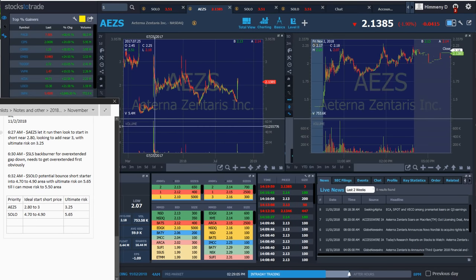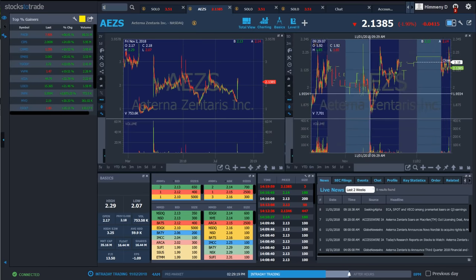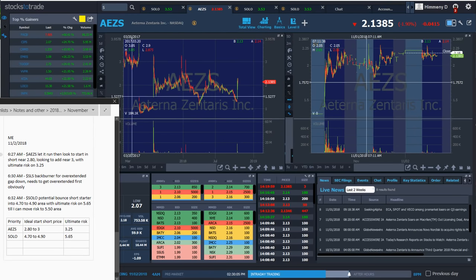When it gets near your risk level, that's where you start in. My plan this morning for AEZS — it's still before market open. I didn't care about it that earlier day because it didn't spike enough, and I didn't care about the gap down day because 64% isn't overextended enough. That day ended up squeezing aggressive shorts. Now it's holding support all day. I wrote the plan at 6:27 AM: let it run, look to start shorting near 2.80, look to add near 3.00, with ultimate risk at 3.25 — all based on that volume.